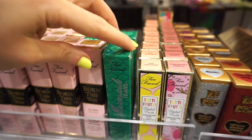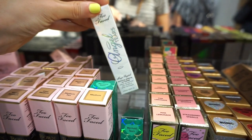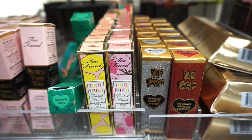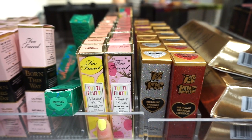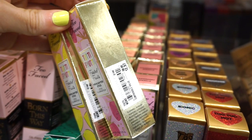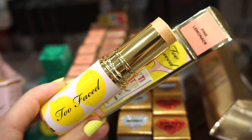We have some Too Faced Mermaid Tears glosses which we've seen at TJ Maxx, and then Angel Tears right over here — retailing for $9.97. Then these are the Too Faced 3D Fruity Frosted Fruits highlighting sticks in two different shades, retailing for $12.97 each. How adorable is the packaging — even the box is so cute I can't throw it out!